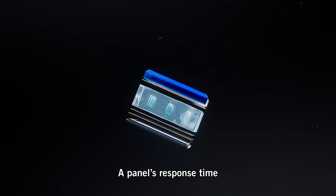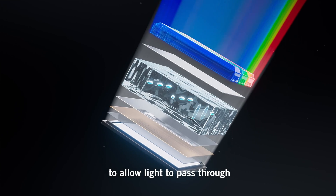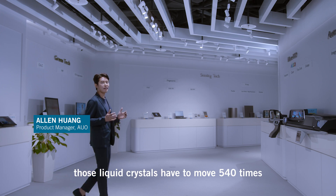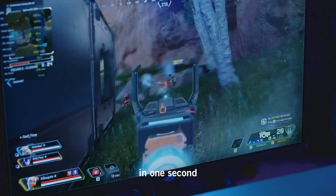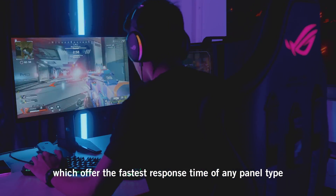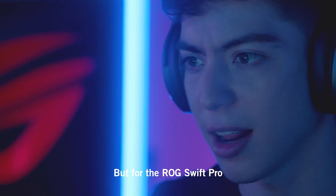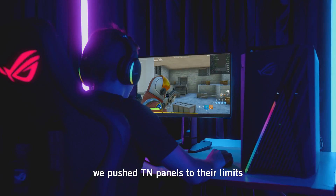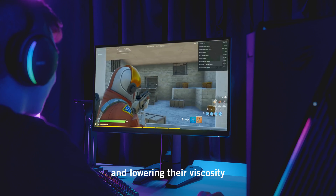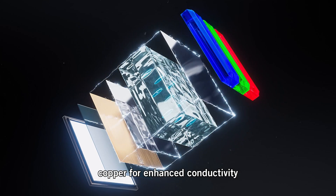A panel's response time tells you how fast the liquid crystals move to allow light to pass through. To achieve a refresh rate of 540Hz, those liquid crystals have to move 540 times in one second. Currently, most professionals use TN panels, which offer the fastest response time of any panel type. But for the ROG Swift Pro, we pushed TN panels to their limits, increasing the liquid crystals' birefringence and lowering their viscosity, and upgrading the aluminum electrodes to copper for enhanced conductivity.